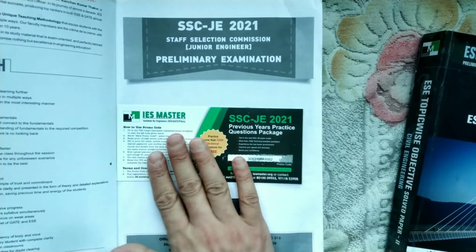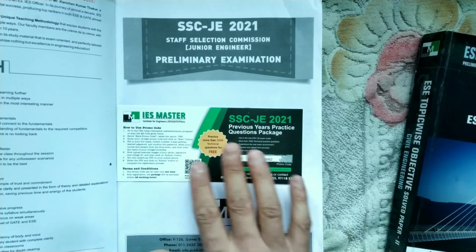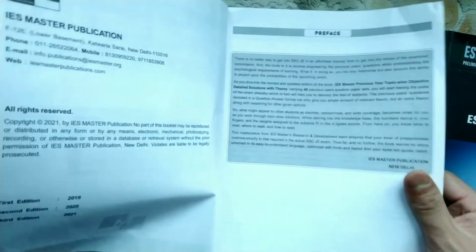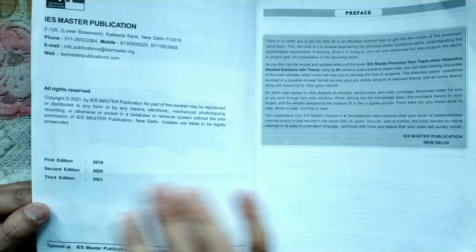If you look at this book, when you purchase it you will find a QR code which will get you access to practice online questions - more than 3000 questions. This book is recently printed and is the 2021 edition.